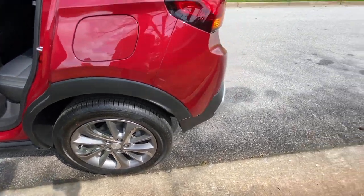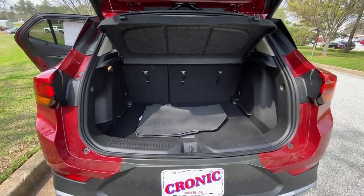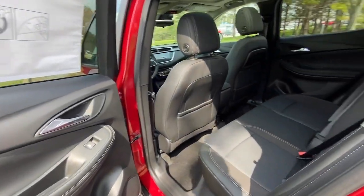Look no further than the 2021 Buick Encore. The Encore's sleek styling, efficiency, power, and nimble handling makes navigating your world fun and luxurious.